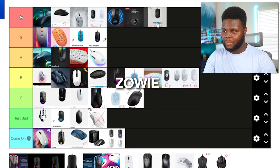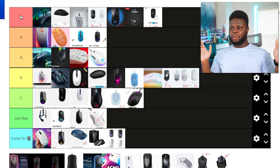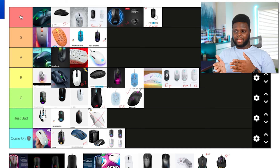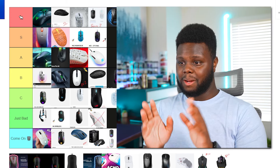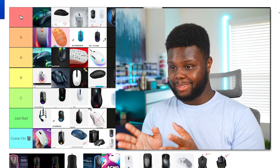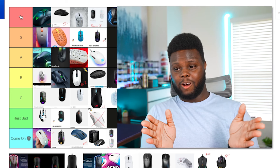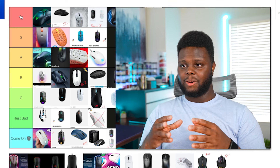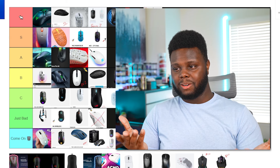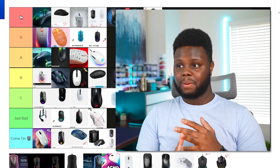The Zowie C-Series mice — this is where Zowie finally started weight-reducing their mice, with most landing somewhere between 65 to 75 grams. I'd like to see them further reduce the weight, but it's okay. I've got to put it in the S tier because Zowie came up with most of the mouse shapes on this list — the exceptions being Logitech, Razer, and Xtrify. Zowie was the pioneer of coming out with shapes that other companies tend to follow and imitate. The C-Series features updated paracord, optional upgraded PTFE feet, and some weight-reduced models as well.